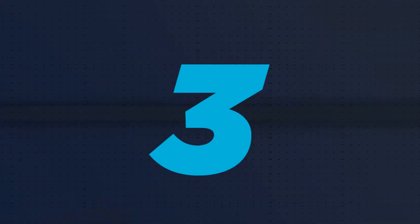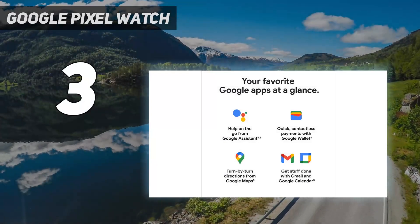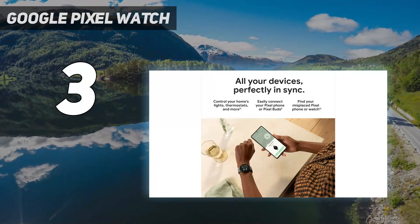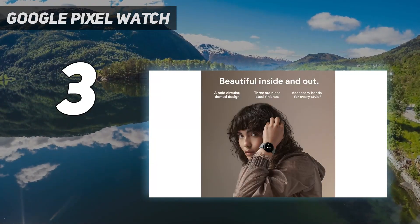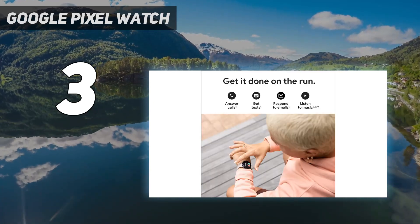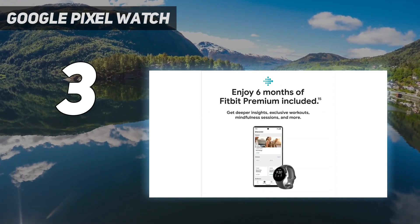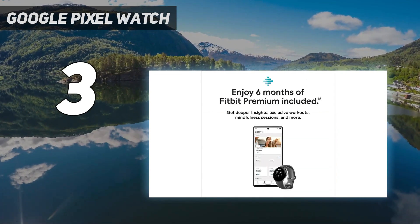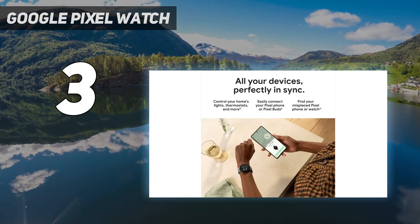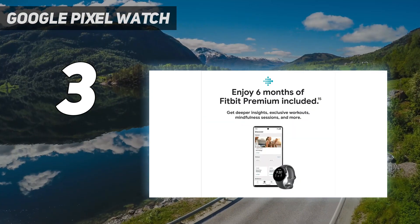At number 3: the Google Pixel Watch. Google's first foray into smartwatches has produced beautiful results. The Google Pixel Watch looks great, with a glossy, smooth face that's more eye-catching than most. It may be smaller than some rivals, but it works well, with great integration with popular apps, not to mention access to the Fitbit ecosystem, which makes it even more appealing to fitness-focused users. Wear OS is a breeze to use here, pairing up particularly well with Google's own phones, like the Pixel 7 and Pixel 7 Pro.